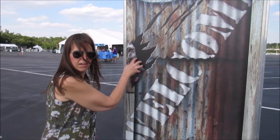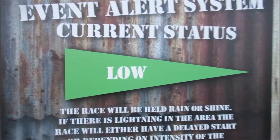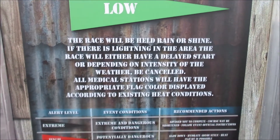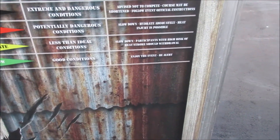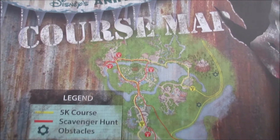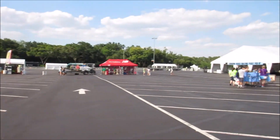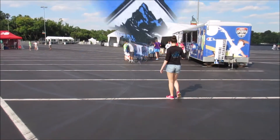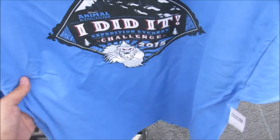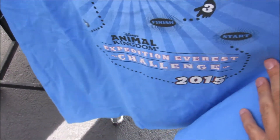Let's walk up to one of the Expedition Everest signs and take a look. Run Disney event. The race will be held rain or shine. Enjoy the event but be alert. And here's the course. I'm going to pick up a t-shirt first. Here is the 'I Did It' t-shirt that I'll be wearing after the race. And on the back it has the course map. It's coming home with me.